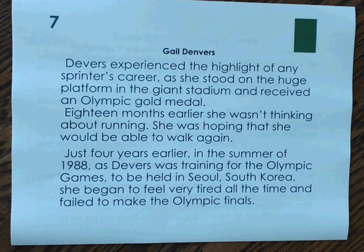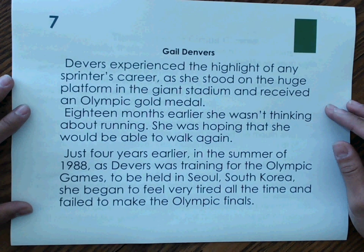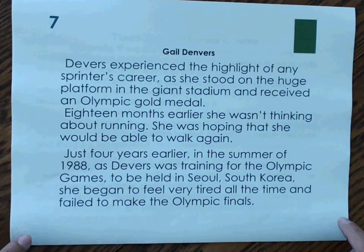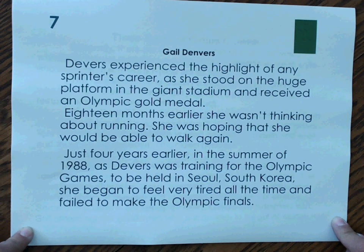Number 7. Devers experienced the highlight of any sprinter's career as she stood on the huge platform in the giant stadium and received an Olympic gold medal. Eighteen months earlier, she wasn't thinking about running — she was hoping that she would be able to walk again. Just four years earlier, in the summer of 1988, as Devers was training for the Olympic Games to be held in Seoul, South Korea, she began to feel very tired all the time and failed to make the Olympic finals. We are told about a person's experience with specific times and dates given. If we put all these dates in order on a timeline, that makes our text structure chronological.